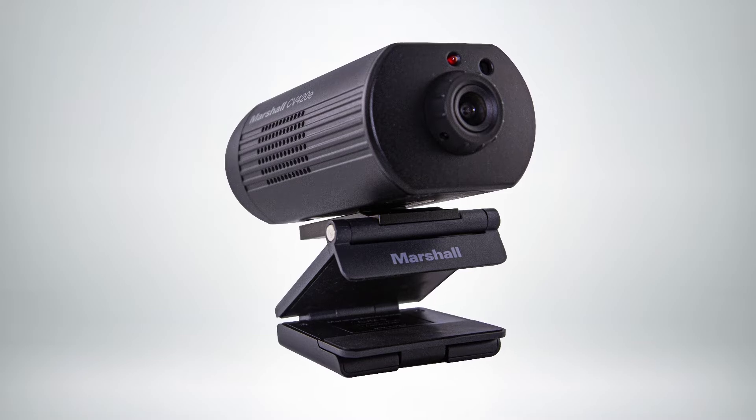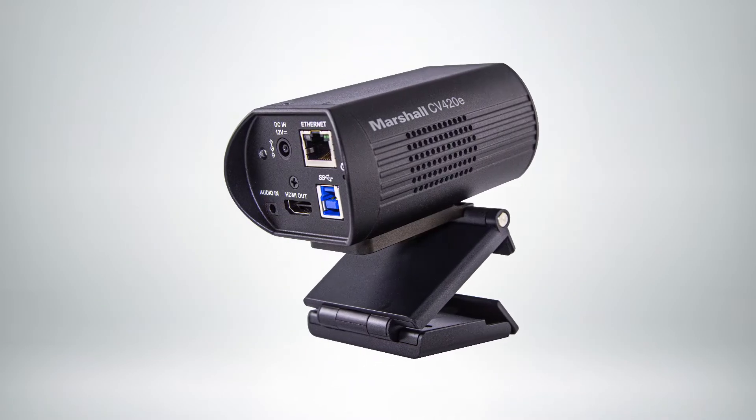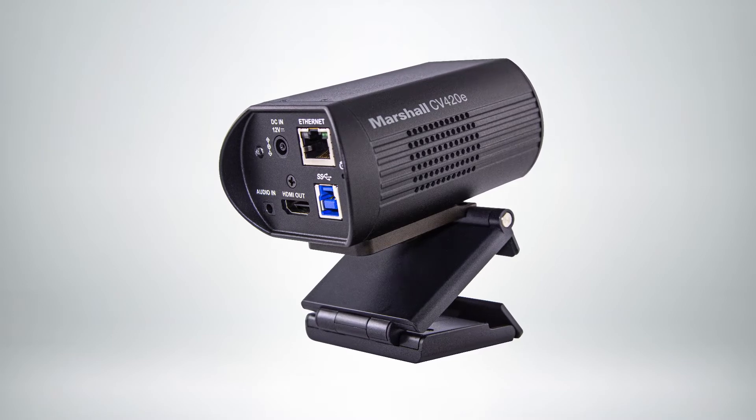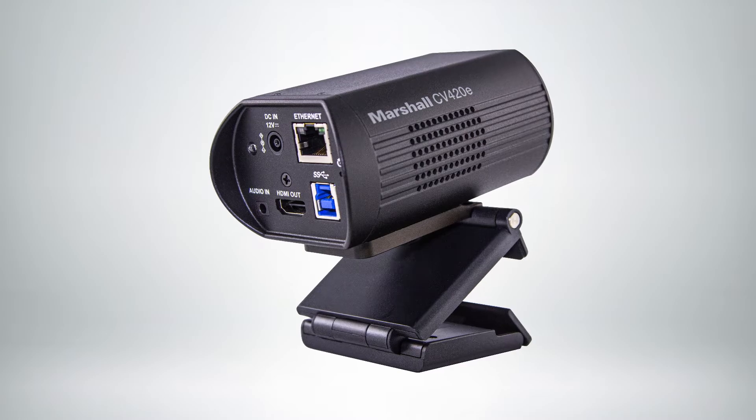We call it a streaming camera, but it has IP, USB, and HDMI, and has capability of ePTZ — so within the 4K sensor you can move the HD image within it electronically and still maintain a high resolution.